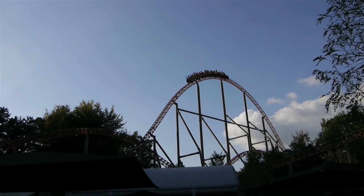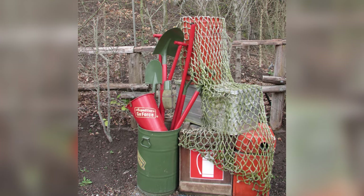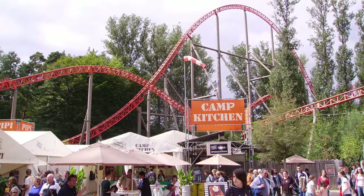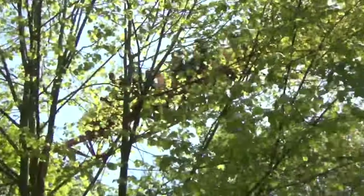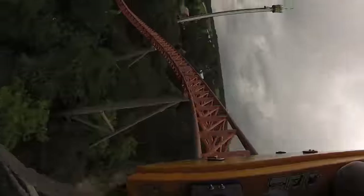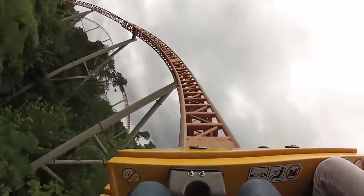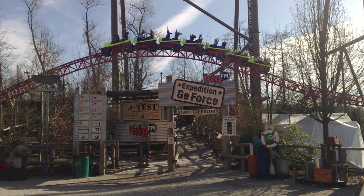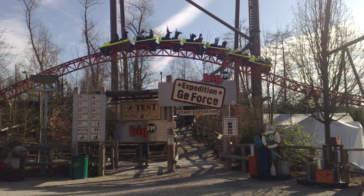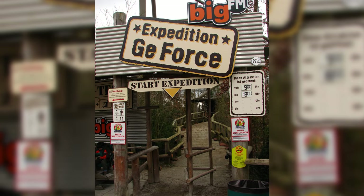As mentioned in the name, Expedition G-Force has a loose adventure theme. Various pieces of expedition gear, SUVs, and supply tents can be found throughout the area. The ride itself also takes place through and above a wooded region. As guests navigate the layout, they pass through trees and over a small lake, adding to the expedition theme. Since 2008, the coaster has operated under the sponsorship of a German radio station named Big FM, which can be seen at the entrance to the queue line.